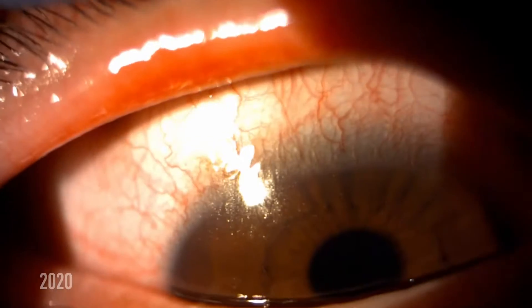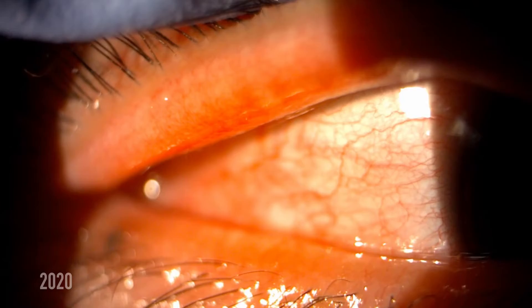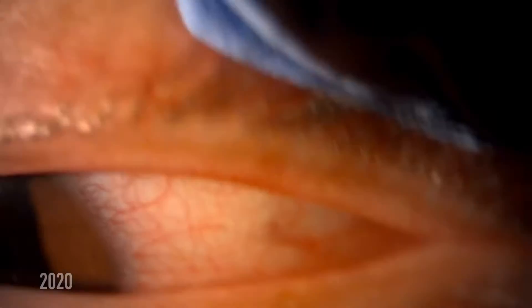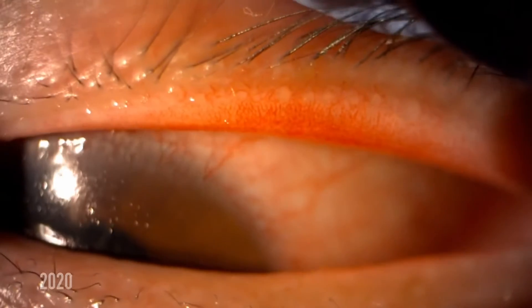Back in 2020 I actually didn't use the Collins Expressor forceps on the top lid much, although I did change this toward the end of 2020 and into 2021, where I more often perform expression on the top lid — just because some patients noted a significant difference when I did.